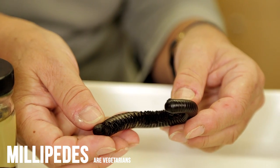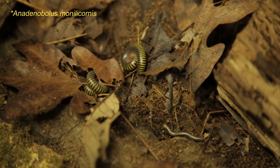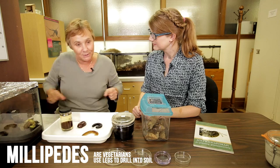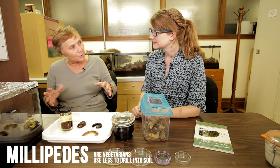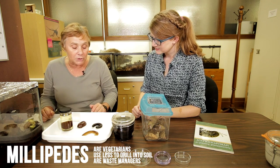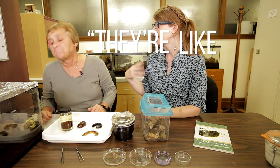Millipedes, on the other hand, are peaceful vegetarians. They really like rotting vegetation — rotting leaves are kind of the best thing in the world to them. They use their many legs to push their hardened head into the soil, drilling in much like earthworms do, providing spaces for air and water to travel. But their main job is munching — waste management. They're essentially recyclers, like cows.